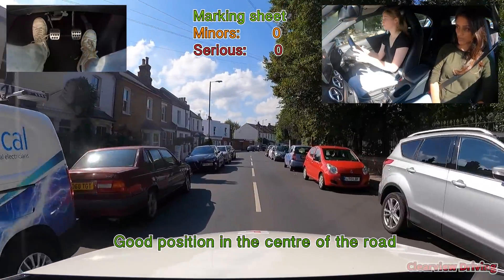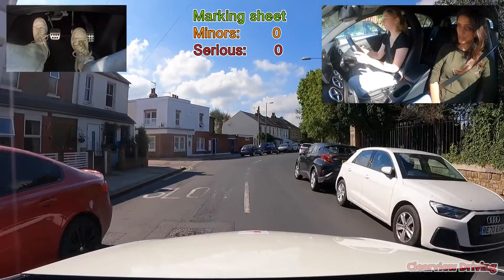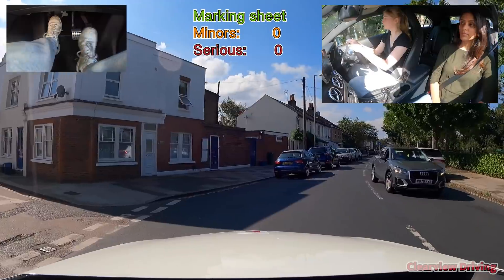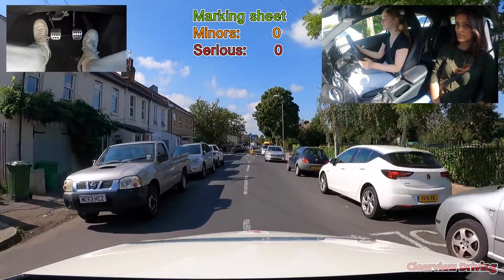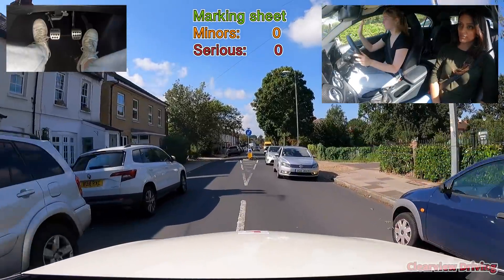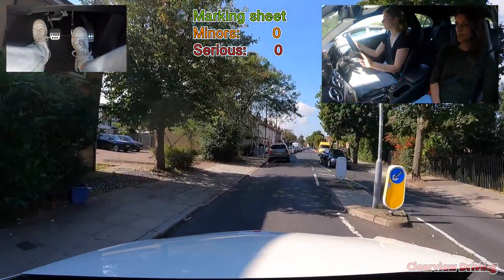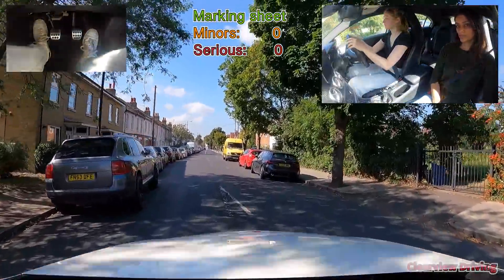Approaching the bend towards the right, Emily positions her side of the road in case there's an oncoming vehicle. Along this road, Emily maintains good clearance all around, making sure she's leaving enough space for the island as well as the parked cars.